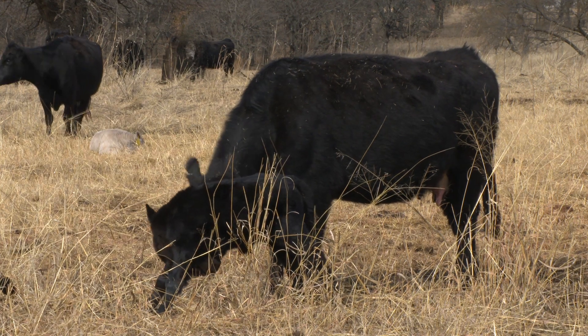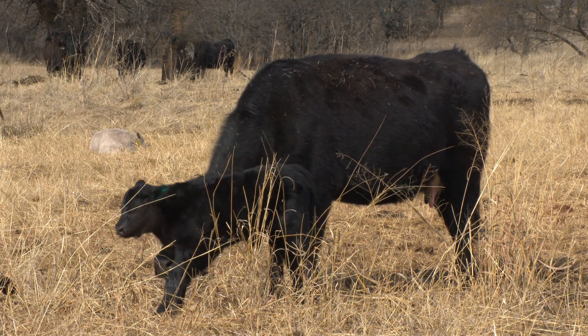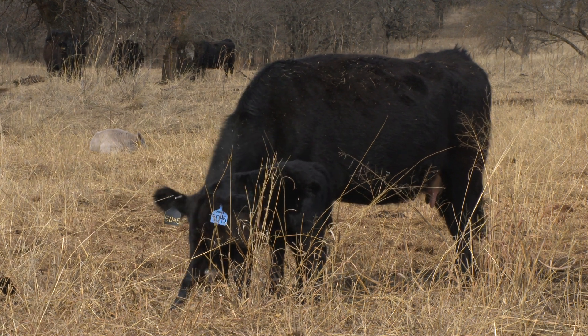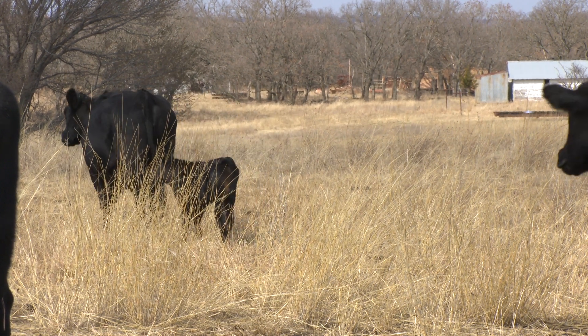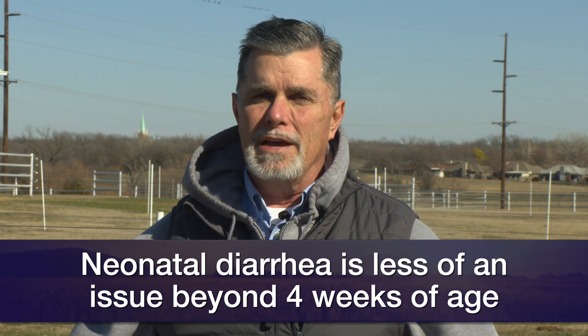We calve in that pasture for about a week, then leave the pairs that have originated there in pasture two. We take those remaining bred cows to a third pasture and continue to repeat this process in subsequent weeks until the end of calving season. Eventually we get to a point where calves are beyond four weeks of age — at that point neonatal diarrhea is not at high risk — and we can start to co-mingle those groups of calves back together and move on.